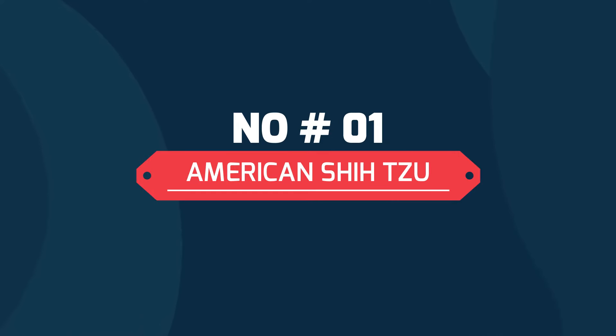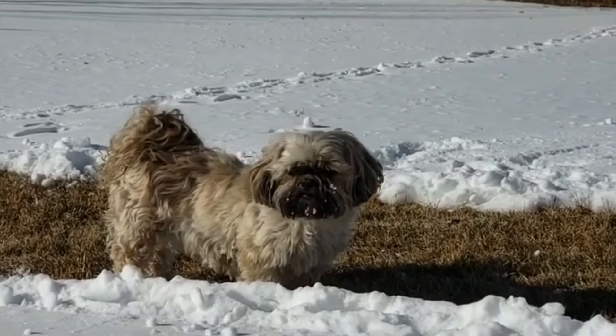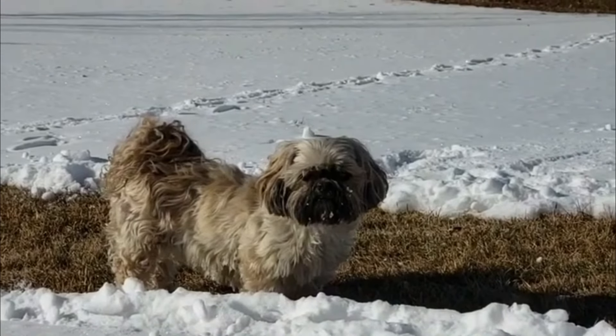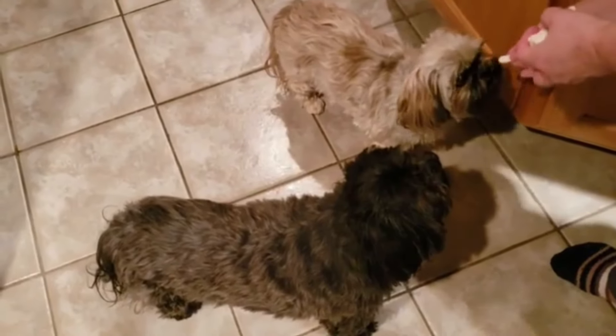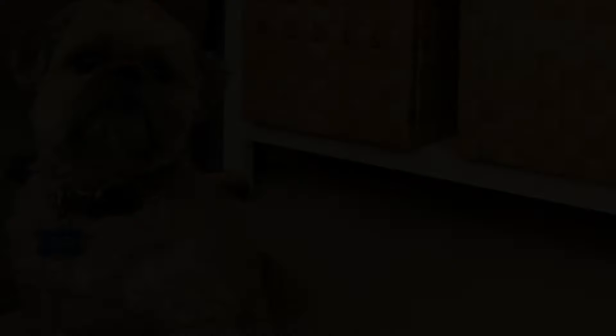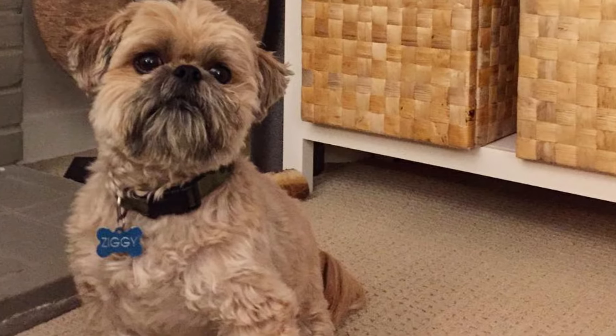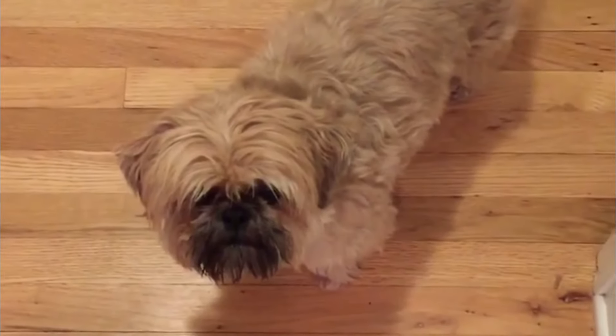The American Shih Tzu is a pure breed as recognized by the American Kennel Club in 1969. The official Shih Tzu breed guide describes the appearance of an American Shih Tzu as a dog that has a square-shaped head, high forward-facing legs and frontal shoulders, short neck, small chest, and small wide-set eyes.